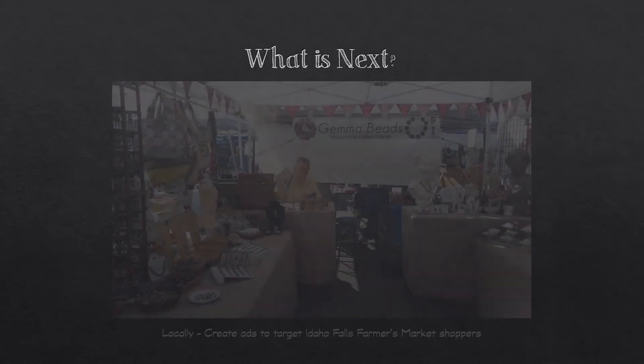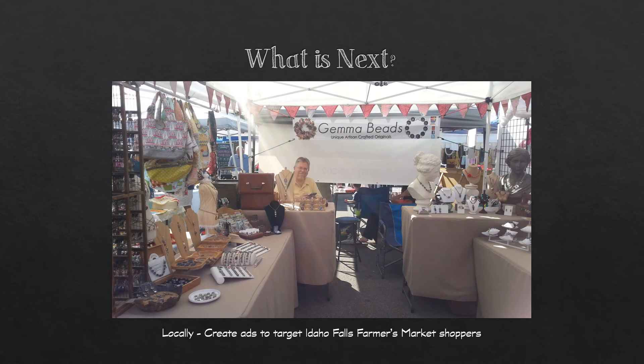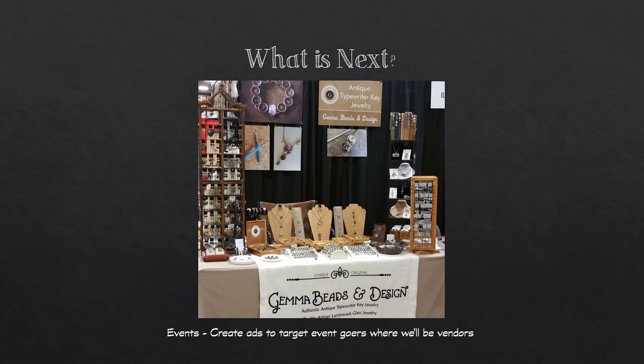What's next for Gemma Beads and Design: I want to create ads to target Idaho Falls farmers market shoppers to let them know I'm there, and maybe offer specials or highlight new products for that week. I also want to make an ad or two targeting Salt Lake Comic Con attendees to let them know I'll be there again this year and highlight some new things.